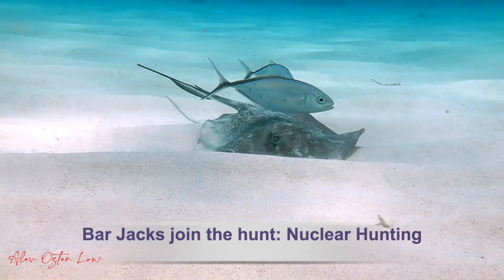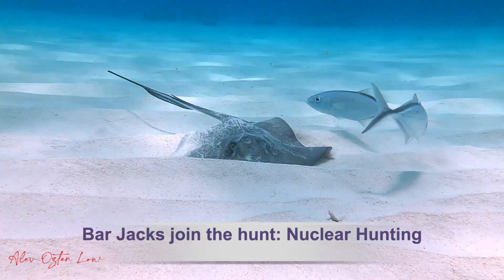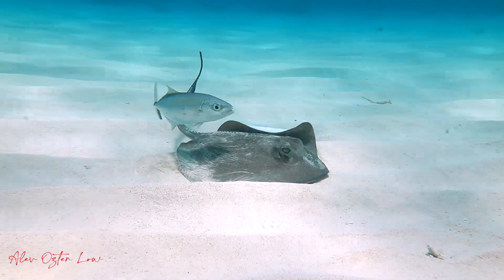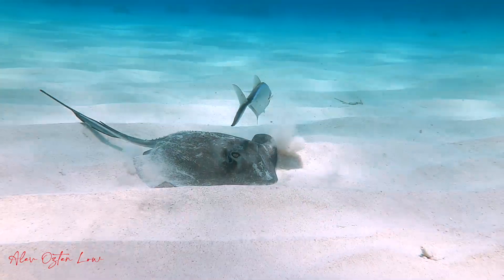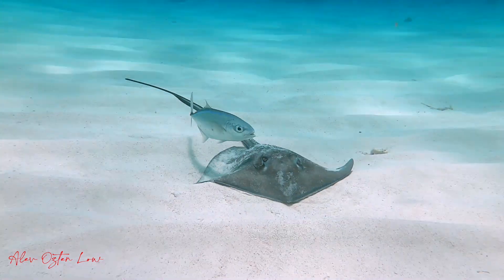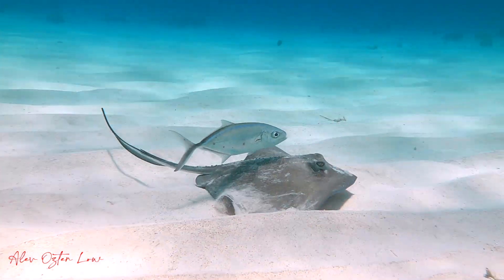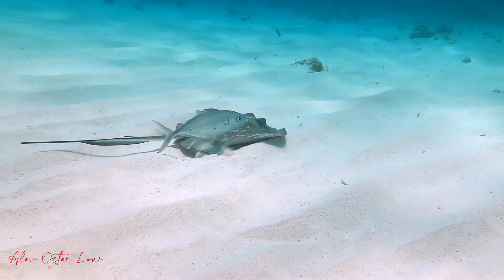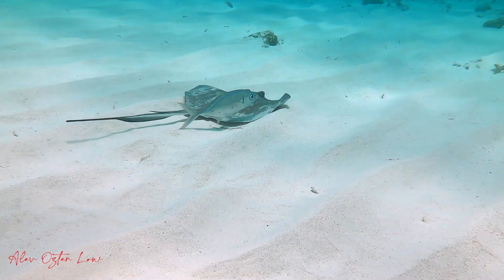Bar jacks join the hunt — it's kind of like nuclear hunting. Typically this is observed with jacks or other fish such as conies or schoolmasters trailing an eel. In this case, the jacks are hoping to benefit from the ray's efforts of excavating the sand. Maybe they'll get lucky with some food as well. The ray doesn't seem to be bothered by it.